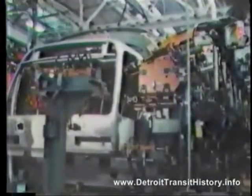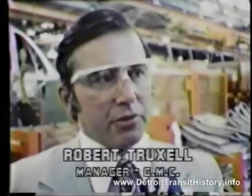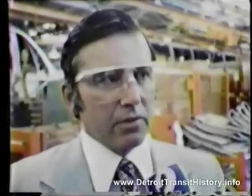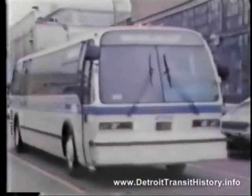GMC General Manager Bob Truxell calls the RTS bus the beginning of a new era in bus transportation. It has many features aesthetically as well as cost-effective features that keep the life cycle cost down to a minimum — things such as fiberglass side panels which resist graffiti.